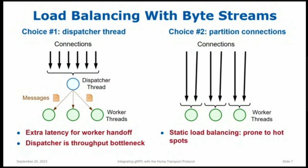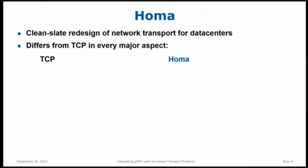We had been having issues building high-performance data center applications in my research group. So five or ten years ago we decided: what would happen if we just stepped back and did a clean-slate redesign of network transport? If we wanted the perfect transport for a data center, what would it look like? Over the next year or two, HOMA emerged from that. What's interesting is that HOMA is different from TCP in every major aspect of its design.